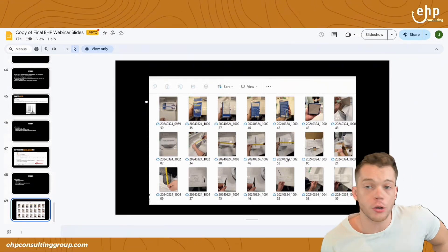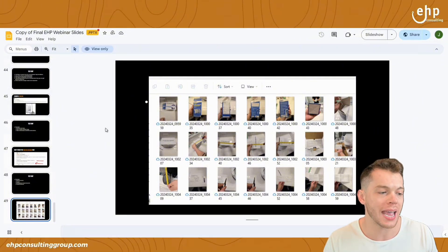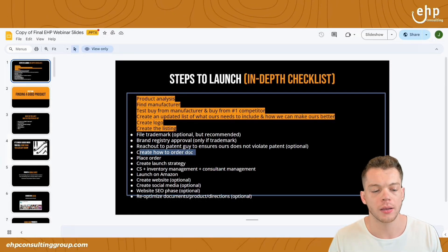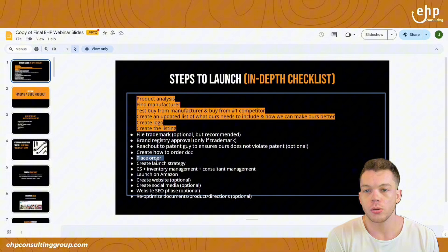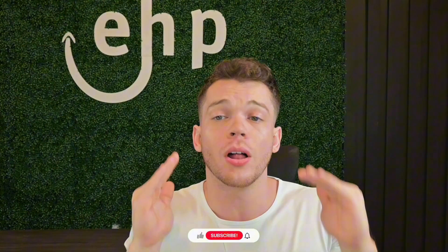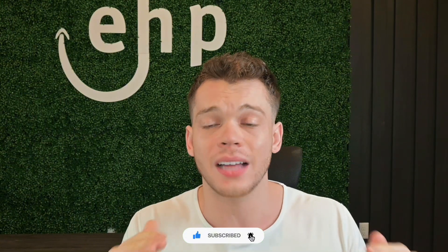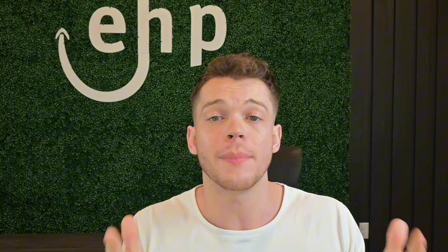Once you do the test buy and confirm everything with the manufacturer, you can go ahead and create the how-to-order guide, then place the order. Make sure you go through this list and check it twice — we've done this so many times that we know exactly what we're doing. If you did learn something from today's video, please drop a like. And if you're an Amazon seller, subscribe because we're releasing a lot of content that nobody else is, so stay up to date to improve and sell on Amazon successfully.